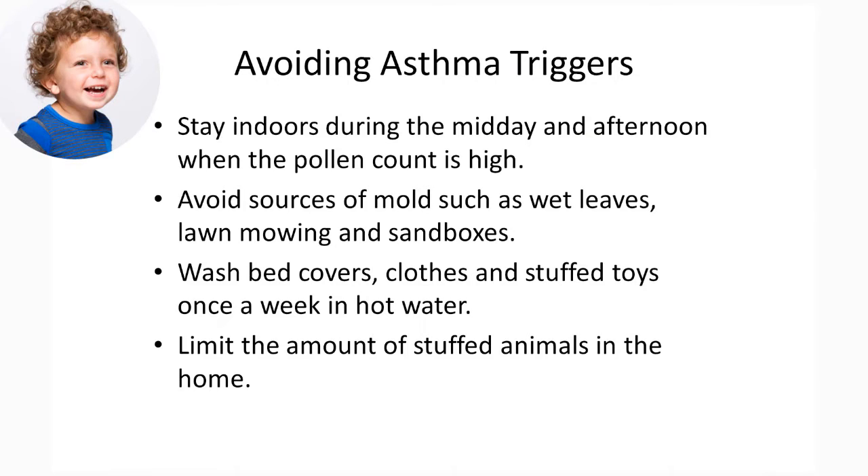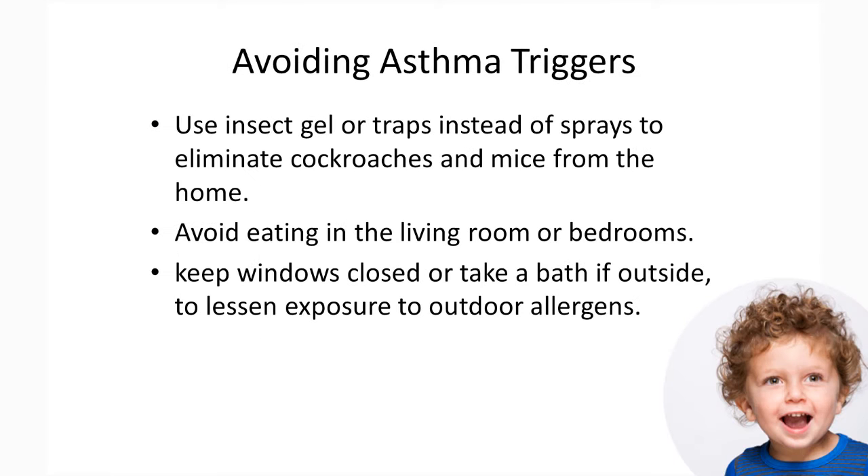Here are some tips to help avoid the allergens we just went over. Stay indoors during the midday and afternoon when the pollen count is high. Avoid sources of mold such as wet leaves, lawn mowing and sandboxes. Wash bed covers, clothes and stuffed toys once a week in hot water. Limit the amount of stuffed animals in the home. Use insect gel or traps instead of sprays to eliminate cockroaches and mice from the home. Avoid eating in the living room or bedrooms. Keep windows closed or take a bath if outside to lessen exposure to outdoor allergens.